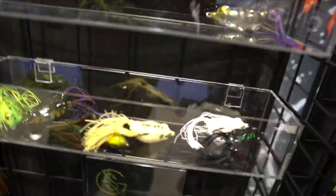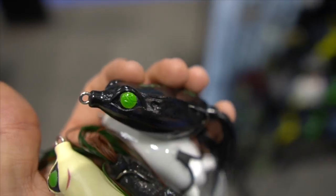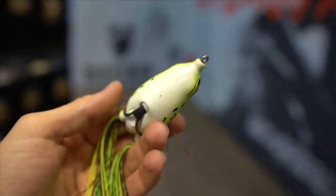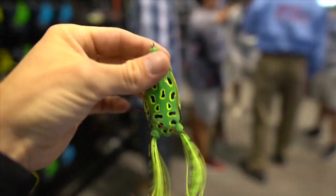Next we have some sweet looking frogs. Check out these bad boys — GS logo eyes, and 'Eat Me' right on top. I've thrown so many frogs with this pattern right here. This thing will absolutely slay with that white belly. Nice and soft. Cannot wait to catch some frog fish with this bad boy.